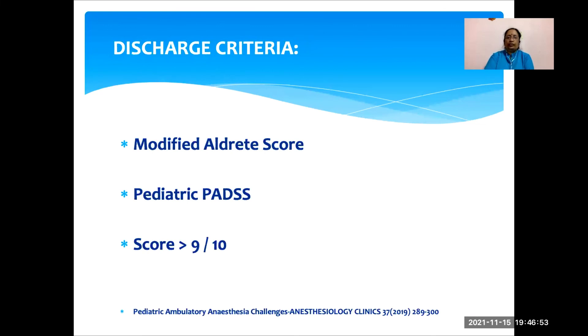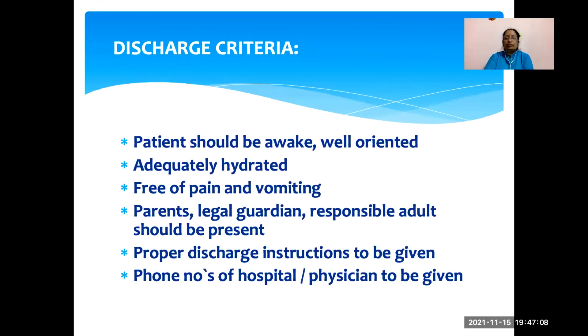How do you discharge these patients? Usually we follow either the modified Aldrete score or the pediatric post-anesthesia discharge scoring system. The score should be more than 9 out of 10. Patients should be awake and well-oriented, adequately hydrated, and free of pain and vomiting. Parents, legal guardians, or responsible adults should be present. Proper discharge instructions must be given in writing to the parents or caregivers, and it is better to provide the phone number of the hospital or physician in case of emergency.